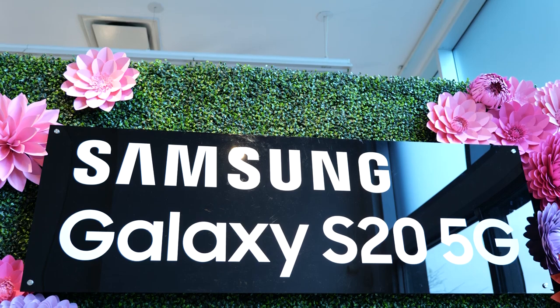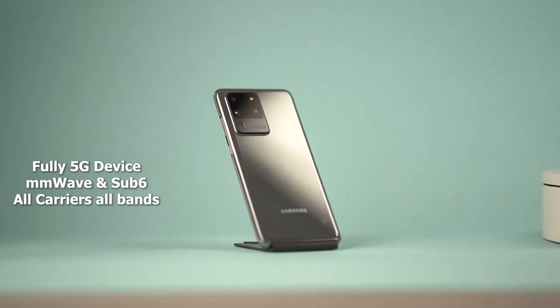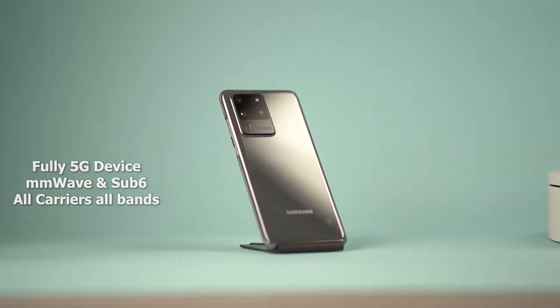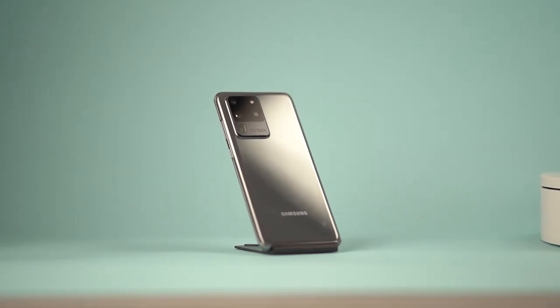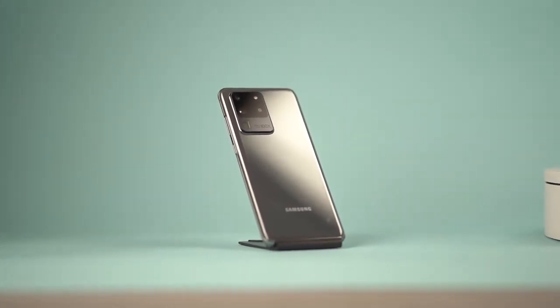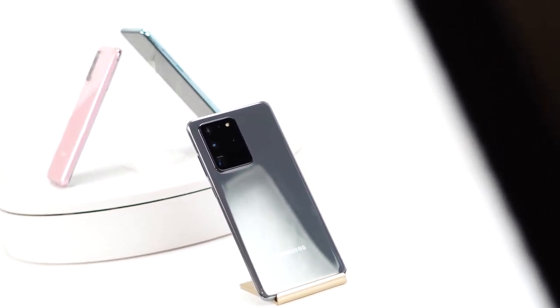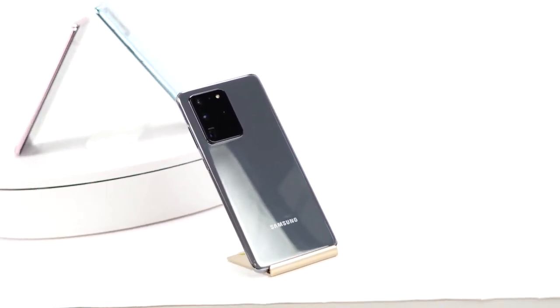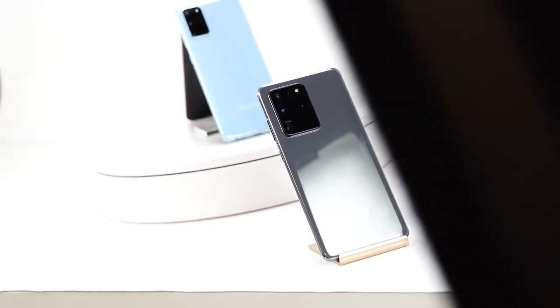The Galaxy S20 Ultra is a fully 5G capable device — this is not a special 5G variant. It supports both millimeter wave and sub-6GHz, so you can pick this up from Samsung.com and use it on any carrier's 5G or 4G LTE service. You don't have to buy a special version. Meanwhile, the iPhone 11 Pro Max doesn't have 5G and there is no 5G variant for this device yet.